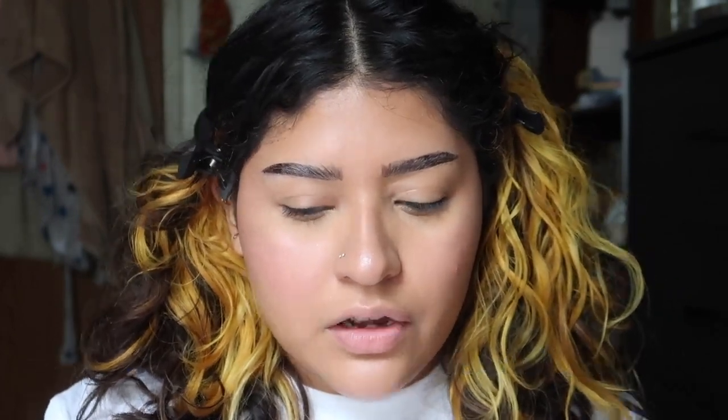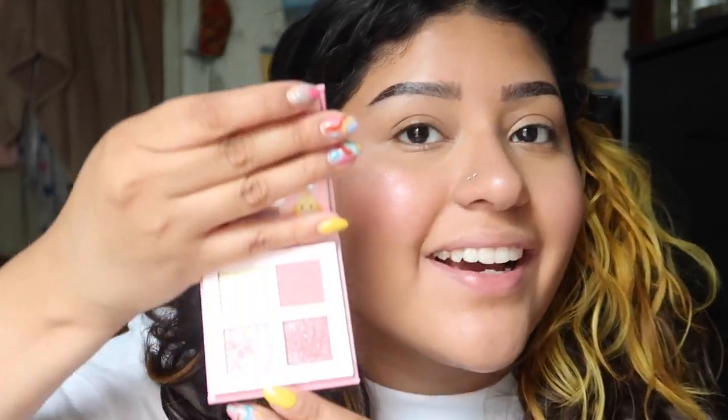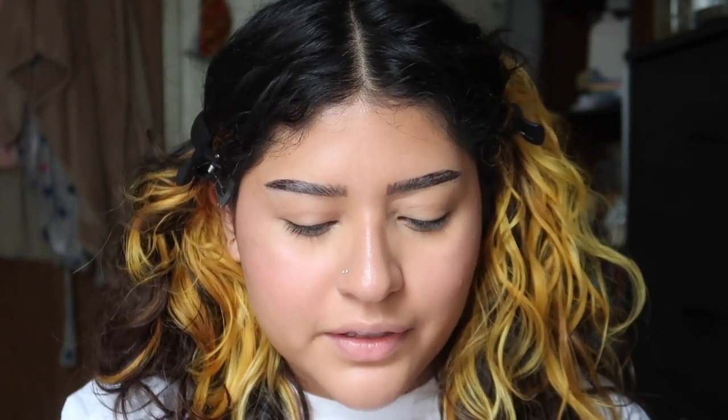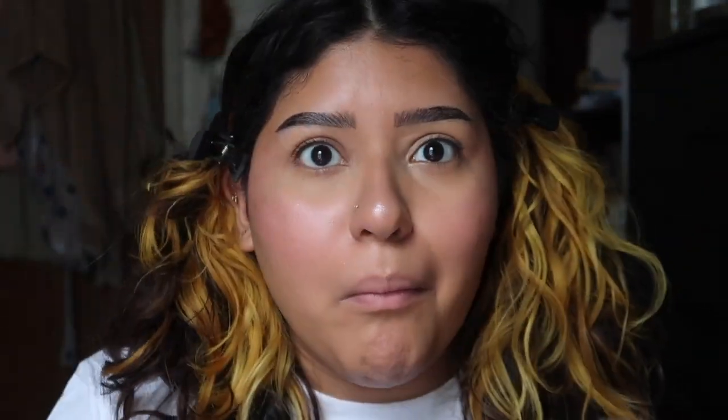These palettes are so cute, I'm screaming. Today I might actually turn on my Switch and play Animal Crossing. I want to use two palettes because I have two eyes. I'm going with a fall-toned one — so simple, so fall. I wish it was fall right now, I hate being hot. The purple scares me and the green terrifies me, so we're going with these and we're going to dirty the brushes.